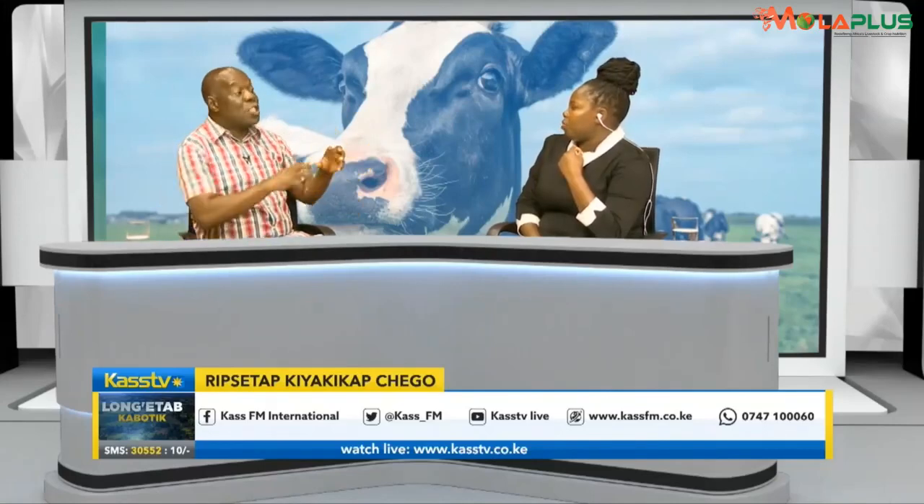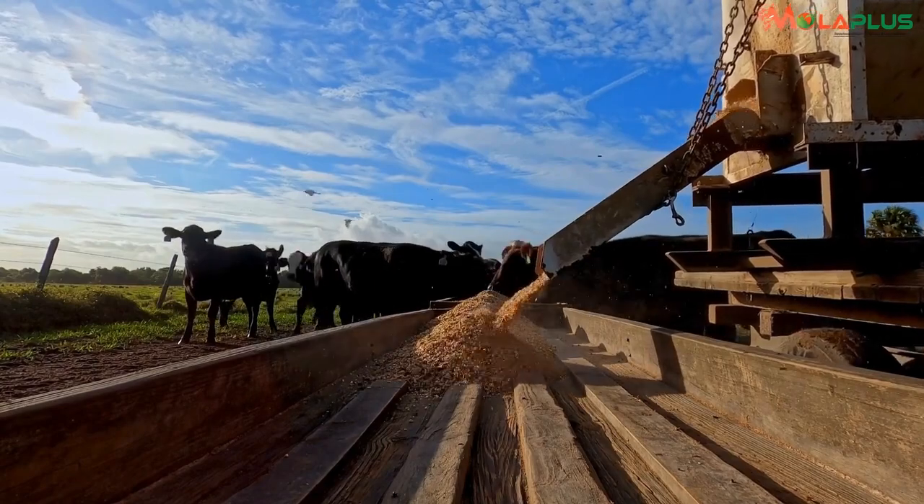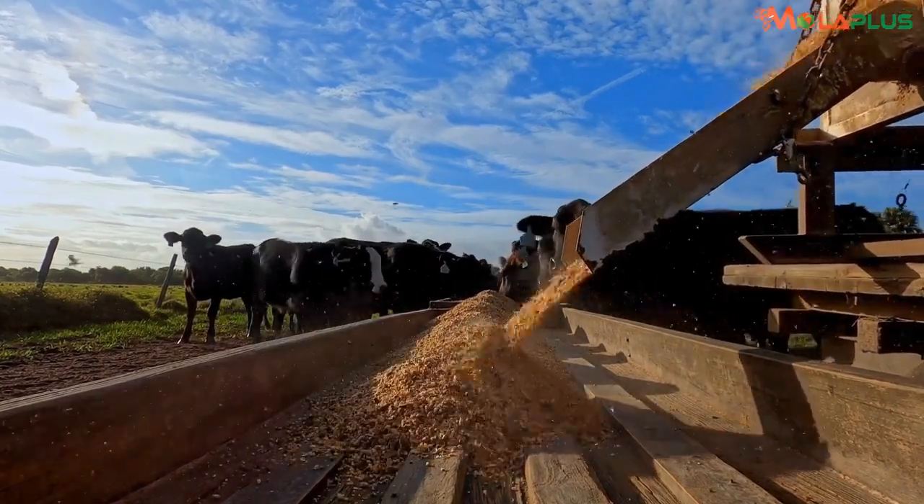If you don't assist your animal to break down the dairy meal that you hear farmers talk about, a farmer who spends 100 shillings on dairy meal only gets their cows to utilize between 25 to 40 shillings out of every 100 they spend. The rest goes out of the cow through the cow dung — that is 60 to 65 to 75 shillings out of every 100 goes to the cow dung.